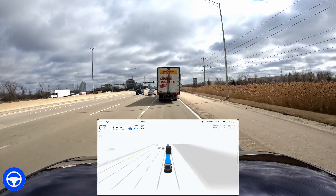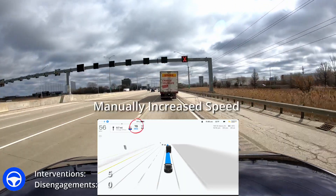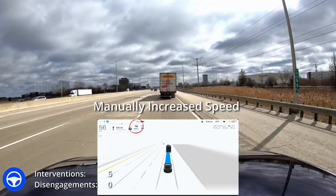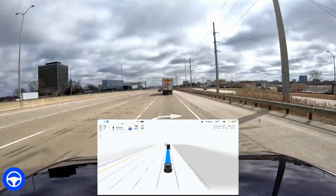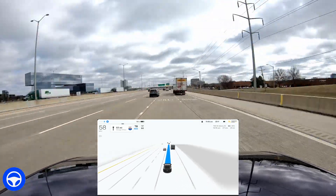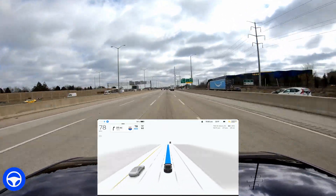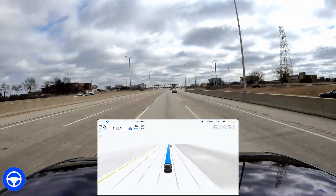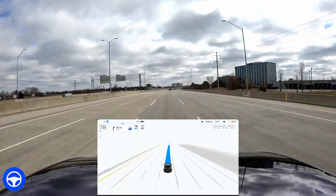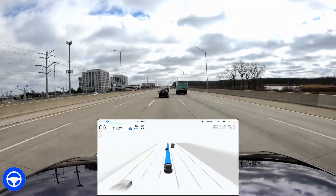It doesn't merge — I was cringing. The lines forced me over and it didn't indicate it was going to merge at all. I'm increasing the speed to try to go around this truck and it just really doesn't get over. Then I have to get over — this is an exit-only lane — and it says 'changing lanes into a faster lane' instead of 'changing lanes to follow route.' I was really disappointed because it should have gotten over a lot earlier.